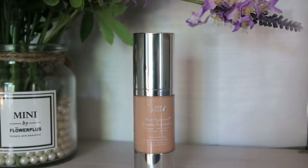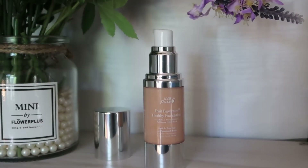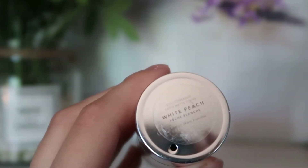For foundation I'm going in with the Fruit Pigmented Healthy Foundation in the shade White Peach. This is said to be a full coverage foundation with a matte finish. I have combination to oily skin and I definitely find this to have a matte finish, and I personally think it has a medium coverage.